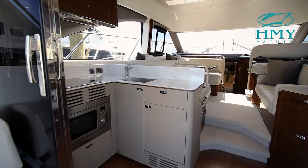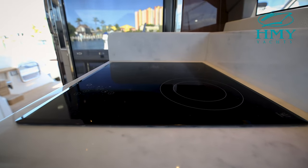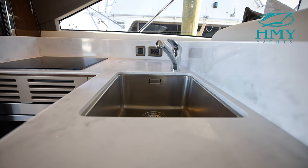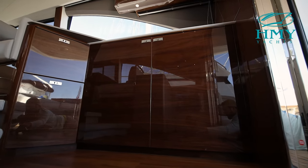As you enter the salon through the triple opening stainless steel frame sliding doors, you'll notice the galley with a three burner cooktop, convection microwave and oven, a deep stainless steel sink, ice maker and plenty of storage. And to your right, you'll have a Dometic fridge and freezer combo, plus plenty of additional storage for a pantry.